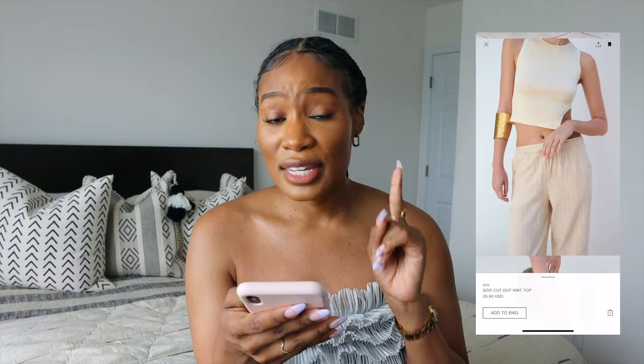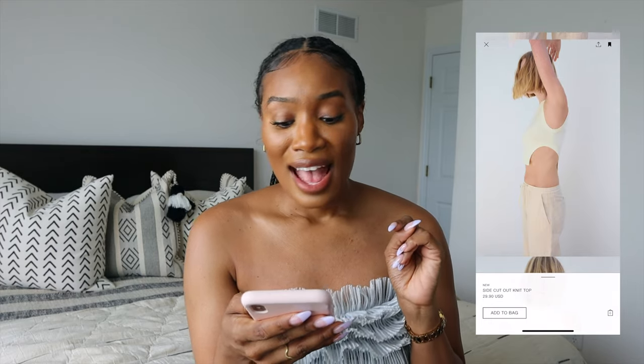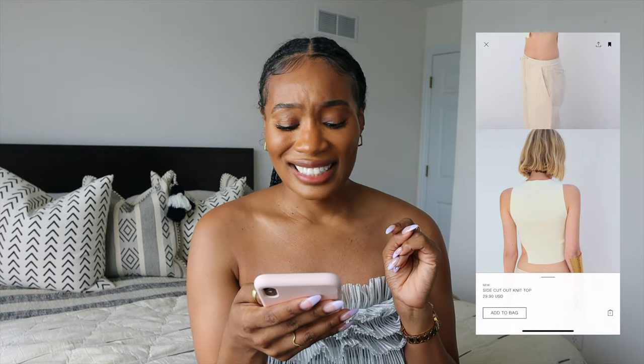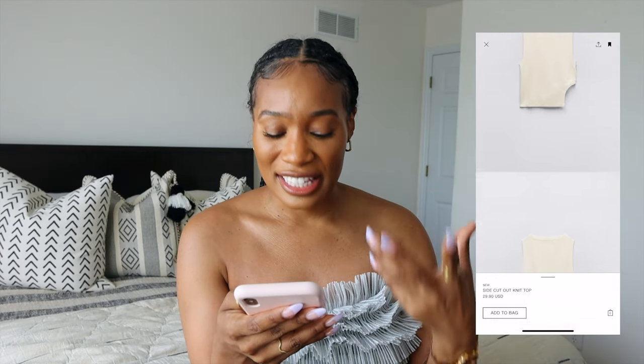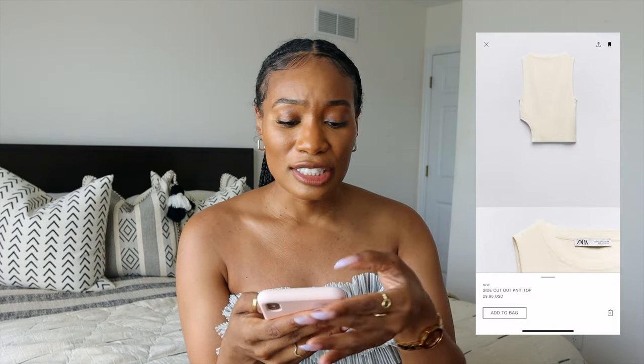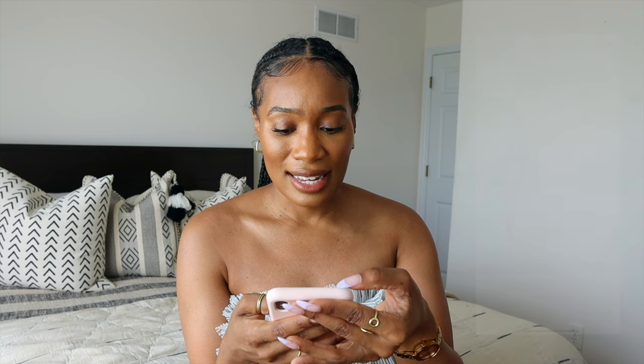The side cutout knit top — again, we've seen Sophia wear her knits, and this one is just so cool. It's giving a little skin for these summer months, but there's still something that's very classic about it.